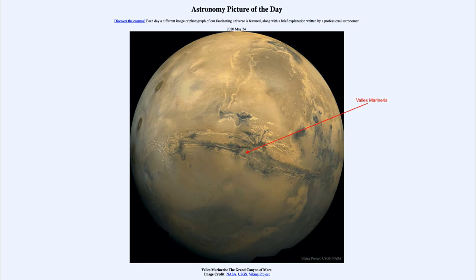It is a great valley, and compared to the Earth's Grand Canyon, it would dwarf it. This one is about 3,000 kilometers long, which would stretch across the entire United States.